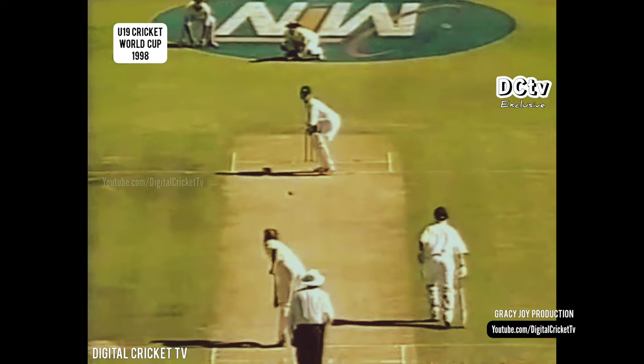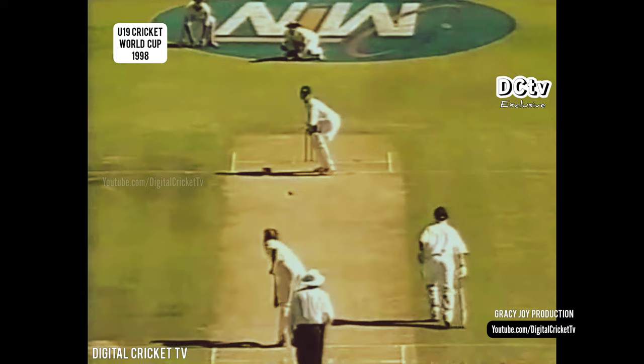Certainly worth a shot — this is a very good shot, again very close to the stumps. The ball pitches in line, and that certainly is a very good shot.